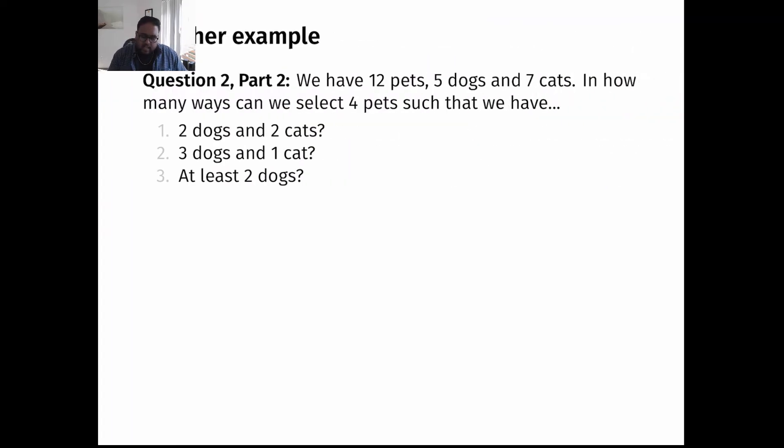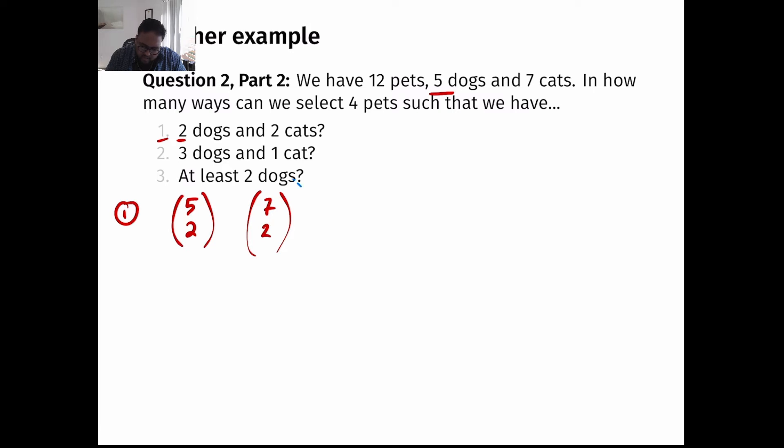Part two is where things get more interesting. We're asking how many ways can we select four pets such that we end up with two dogs and two cats? First, look at the number of ways to pick two dogs: I have five dogs and want to pick two, so that's 5 choose 2. Then for cats, I have seven and want two — that's 7 choose 2. Since I must pick two dogs AND two cats, I multiply: 5 choose 2 times 7 choose 2.